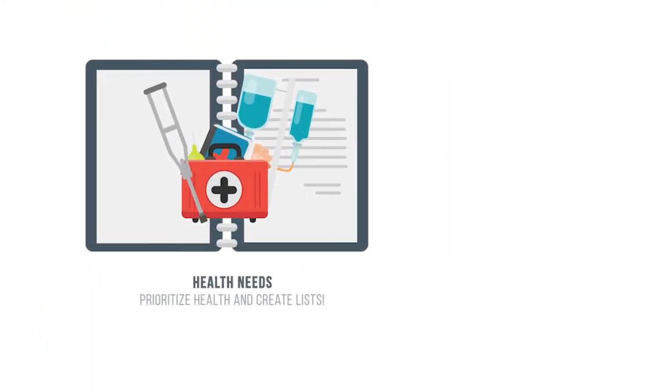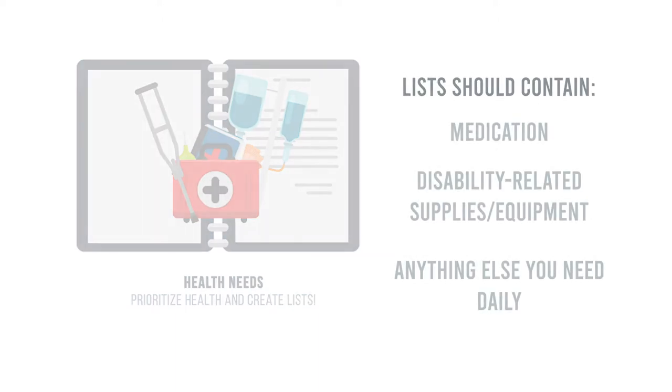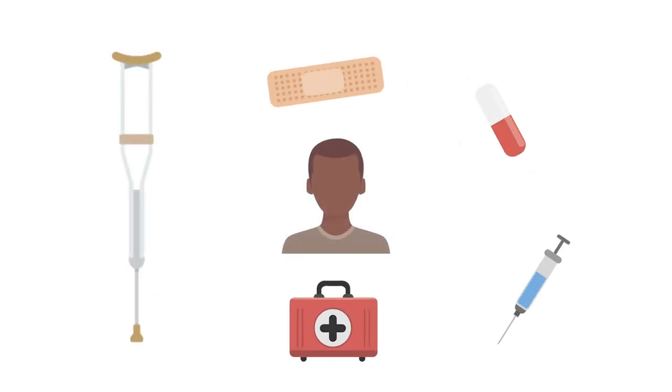These are lists for your medications, disability-related supplies or equipment, and anything else you need daily. Decide what medication and equipment you need every day to be independent. Write down where you keep them and any information about them that you may need during a disaster or emergency.